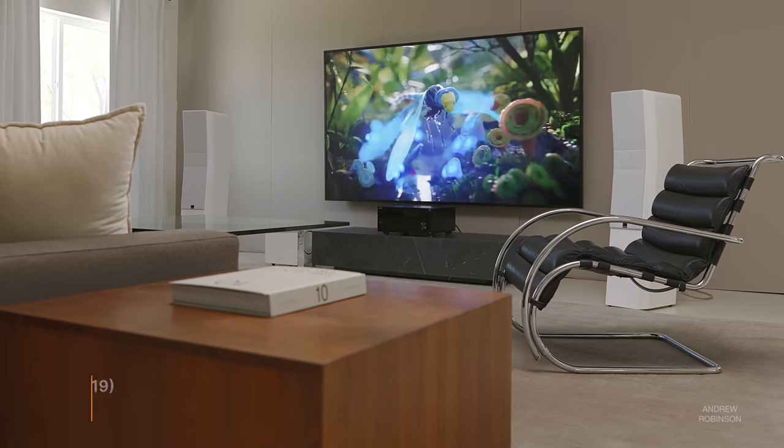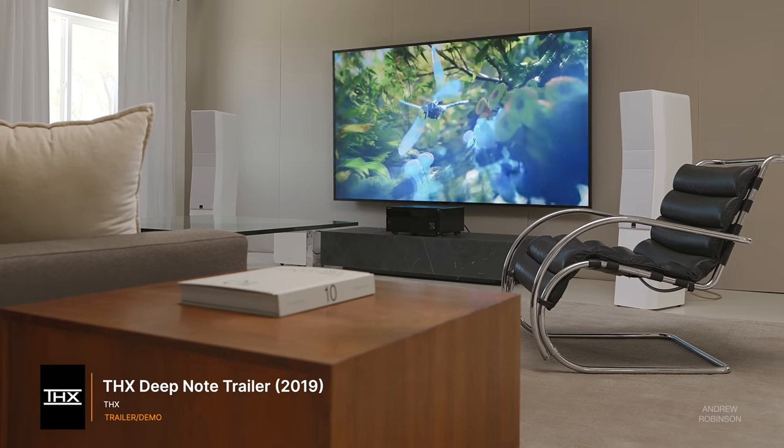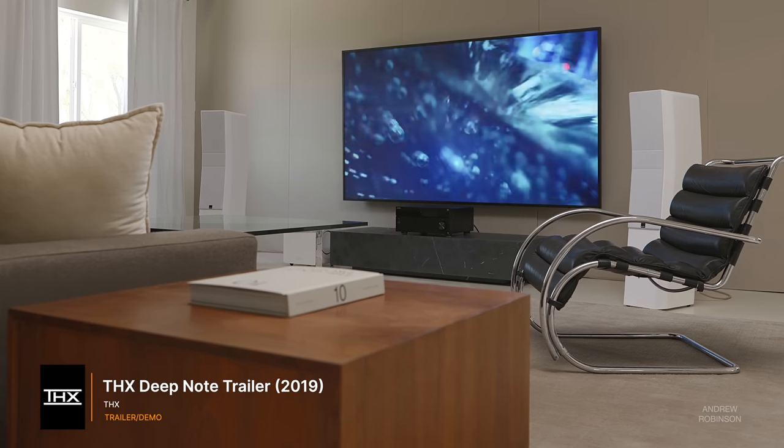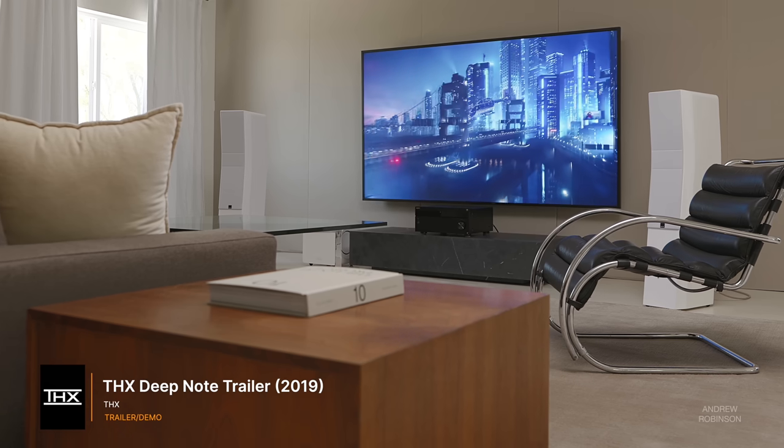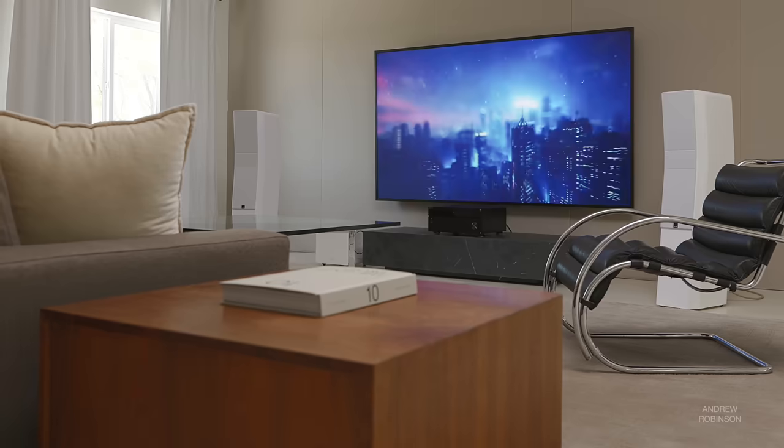Before you write off the X90L as a loser, Sony recently revealed that their ability to have more granular control over even traditional LED backlights could rival — and even best — what the competition is doing with mini-LEDs and their thousands of zones.